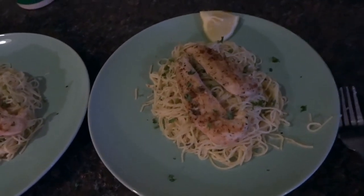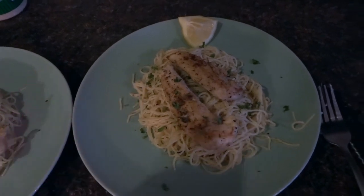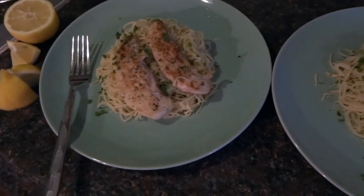Here is our dinner — it's just a pasta with chicken. I put a little bit of lemon and I'm probably going to squeeze some on top of mine. That is dinner for tonight.